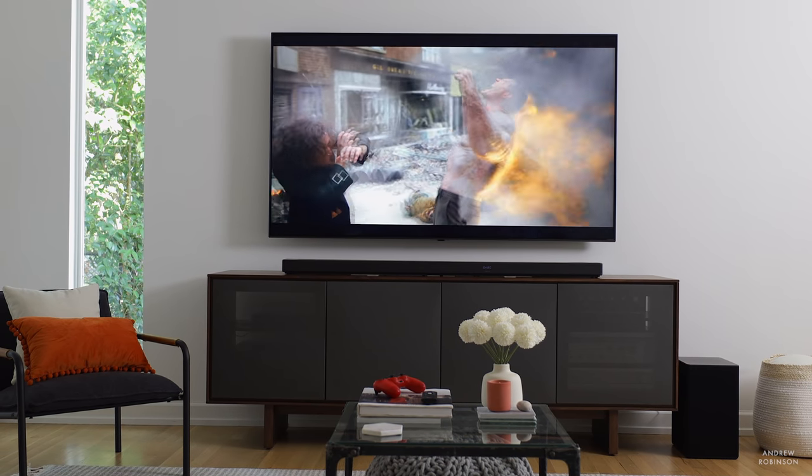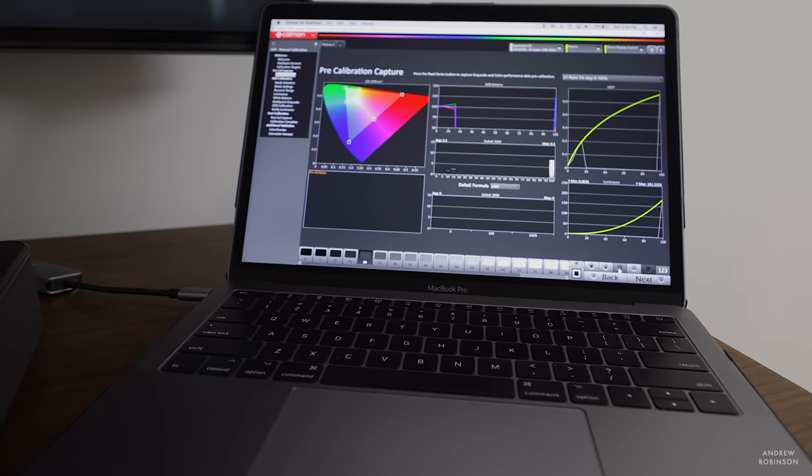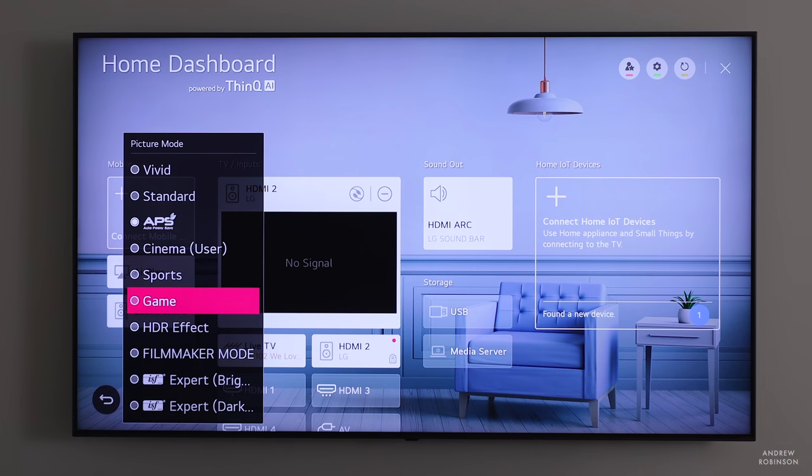Out of the box, the LG ships in an eco-friendly picture mode, which are not ideal. I measured all of the picture presets and found that the cinema, ISF, and filmmaker modes to be the most accurate. I left filmmaker mode alone because it aims to take some of the guesswork out of how to set your TV. Instead, I opted to calibrate the cinema profile in order to compare and contrast it with filmmaker mode and see what differences, if any, there were. Filmmaker mode is largely equal to cinema in terms of grayscale and color accuracy; it is, however, less bright and features no motion interpolation or dynamic anything. I love filmmaker mode — if you're looking for a preset you can just set and forget, this is the one I would choose.